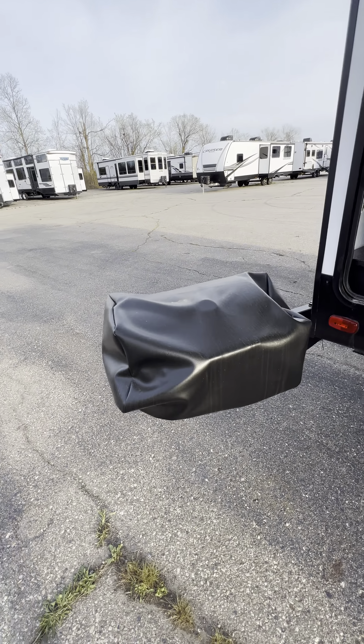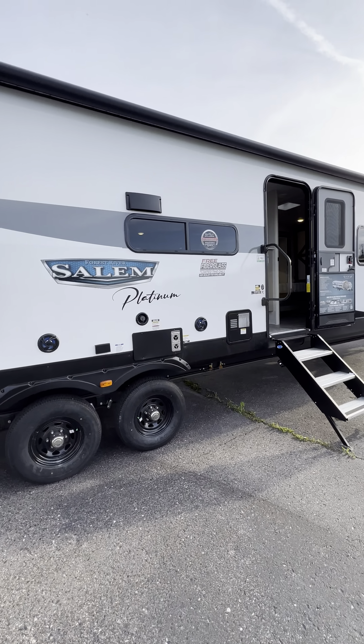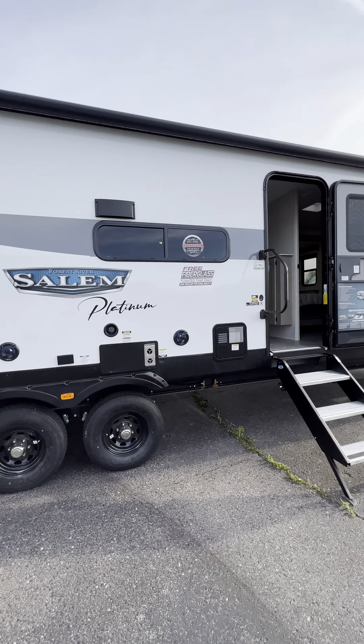All right guys, it's Tony from NashRV. I know it's been a little while — I'm sorry, I've been extremely busy. Thank you guys for your patience. I have people picking up non-stop, walk-ins coming in, appointments, and out-of-state deliveries. But hey, we have this 2023 Salem 33-foot triple slide — look at the outside kitchen!